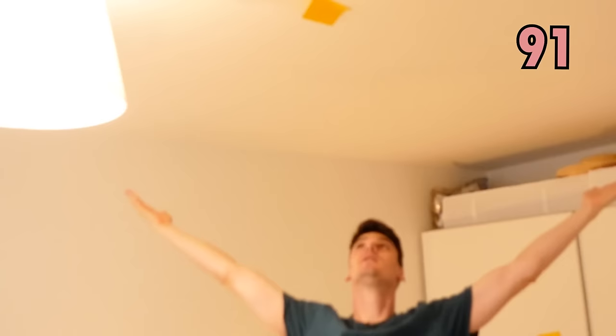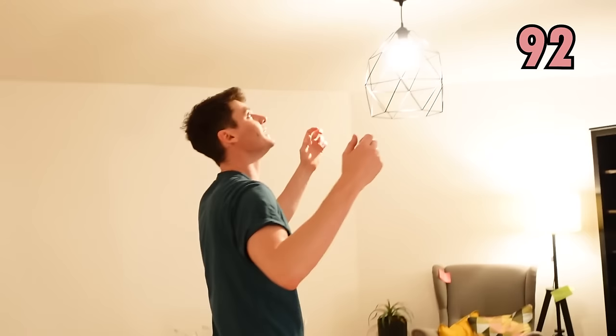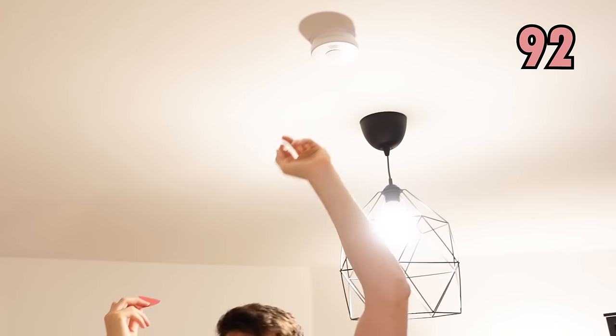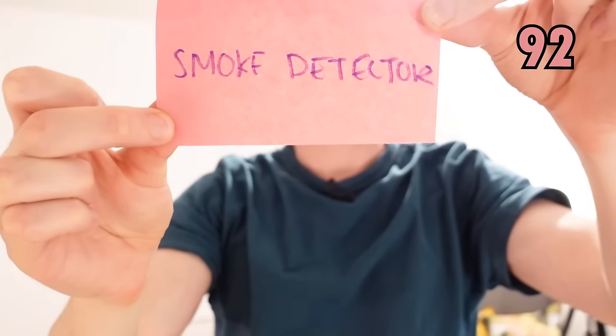Up here, on the top of the room, we have the ceiling. And I forgot — because on the ceiling in the living room we have this one which detects the smoke. This detects the smoke if there's a fire, and simply enough, that's called a smoke detector.